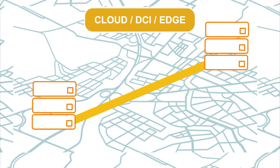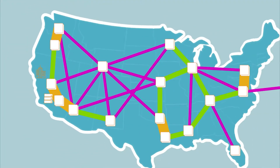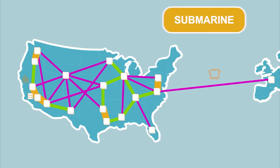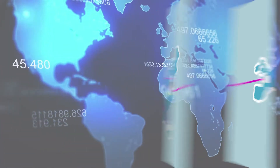Acacia's multi-haul coherent optical solutions work across all applications to help cost-effectively meet bandwidth needs. Our solutions reduce the complexity and expense of high-speed networks by improving efficiency, optimizing capacity and reach, and increasing traffic flexibility.